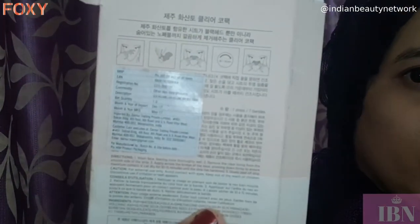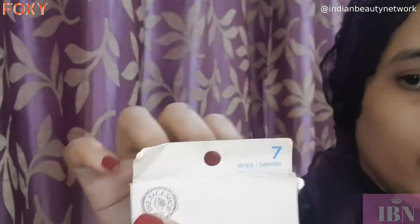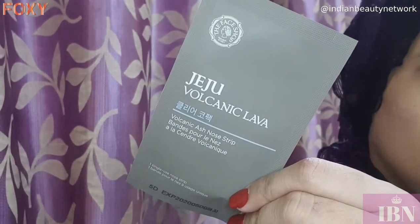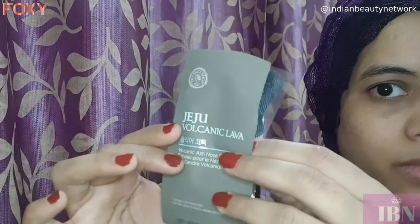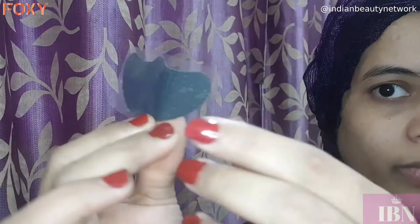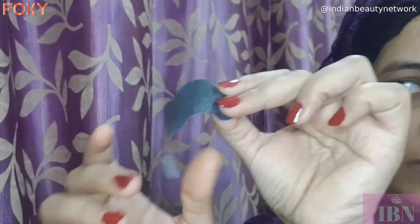Following the face wash, I sometimes use this nose strip. It's from the brand The Face Shop — the Jeju Volcanic Lava Volcanic Ash Nose Strips. You get seven nose strips in this packet and each is for single use. It is amazing for removing blackheads in the nose area. I tend to develop a little bit of blackheads sometimes, so I use it once a week, or twice a week if there are a lot of blackheads.